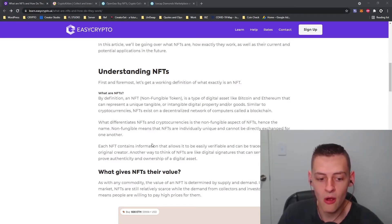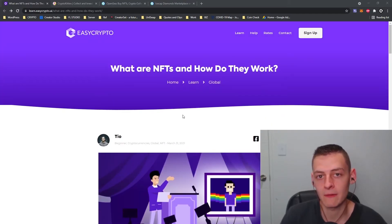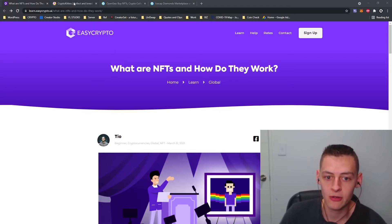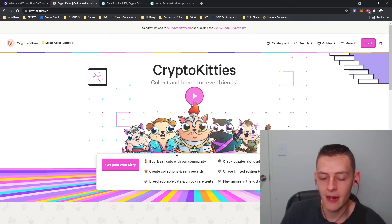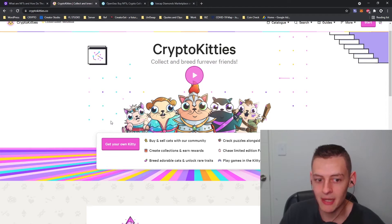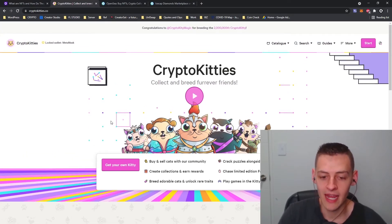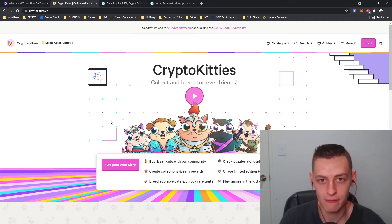I'm going to quickly go over one of the first forms of NFT that became very popular, and that was CryptoKitties. In 2017 and 2018 CryptoKitties was quite popular, though it has died off a bit now. CryptoKitties basically lets you create and grow your own kittens, and they come with different aspects and variables that make each kitten either a rare type or a very common type.